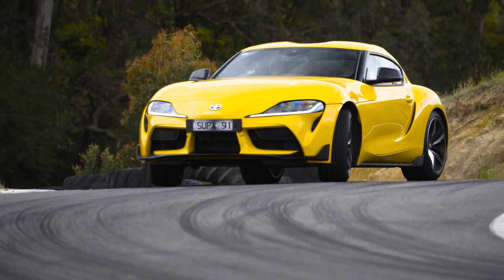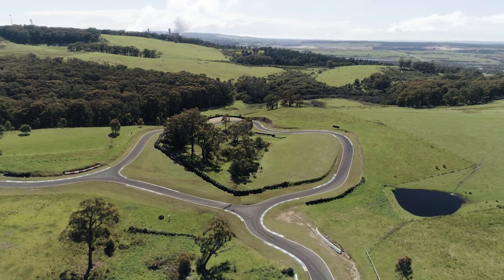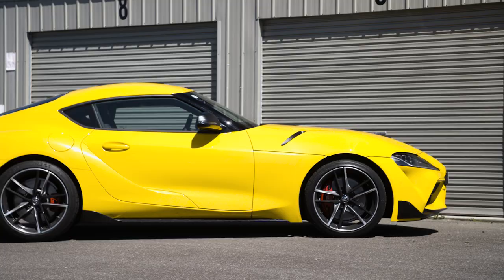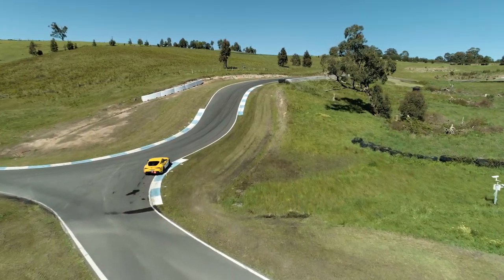Welcome to Motor Track Test, where we take the latest and greatest performance cars to the limit at the challenging Bryant Park hill climb circuit. We'll do a deep dive on the car's dynamics, try the different drive modes, and then wrap it up with a track score.